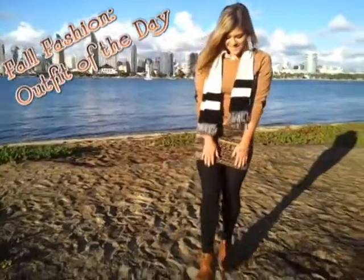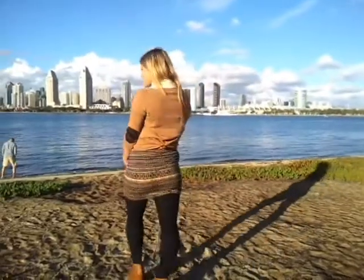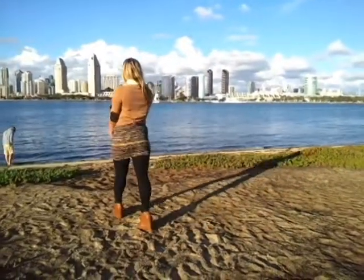Hey everyone! This is my first fall outfit of the day and I'm loving this outfit and I'm loving that it's cool enough outside now to start wearing layers.